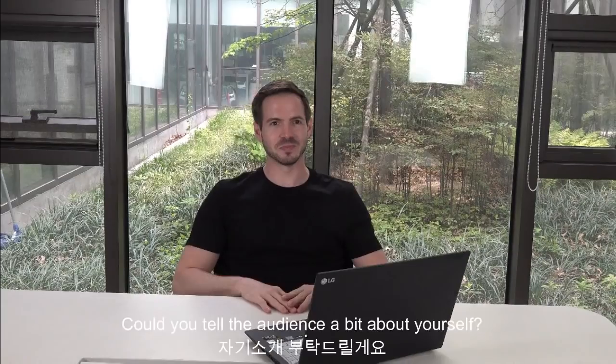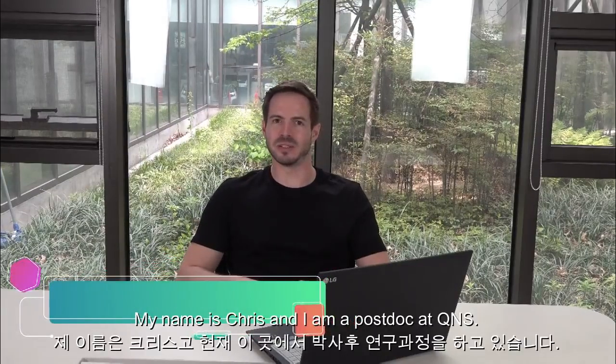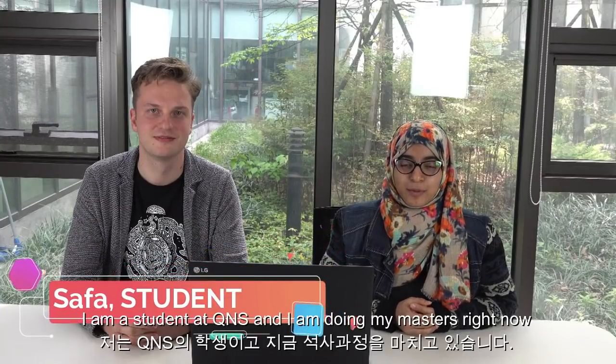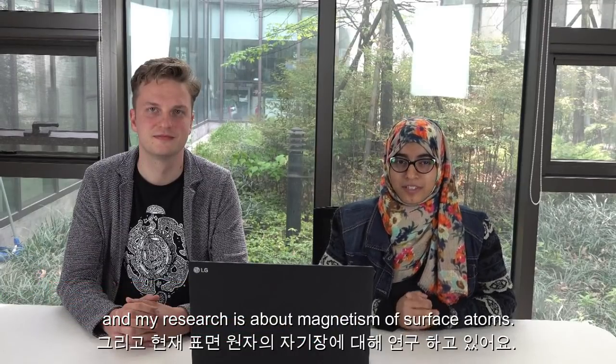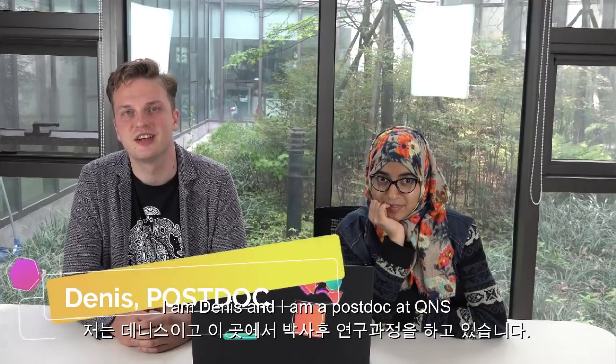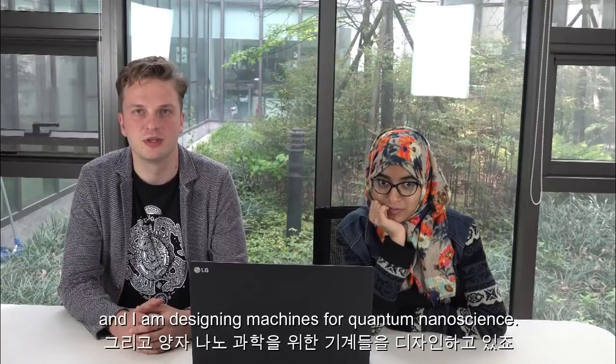Hello and welcome to our channel. Could you tell the audience a bit about yourself? My name is Chris and I'm a postdoc at QNS. I'm a student at QNS doing my master's right now and my research is about magnetism on surface atoms. I'm Dennis, a postdoc at QNS and I'm designing machines for quantum science.